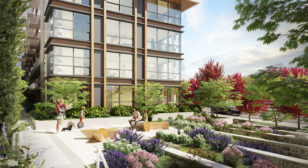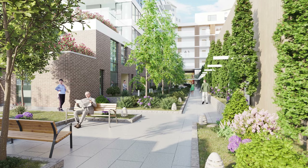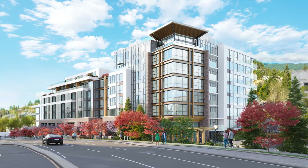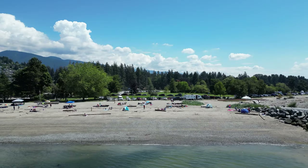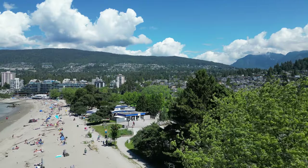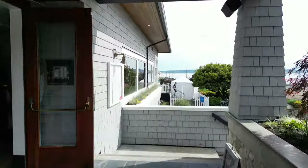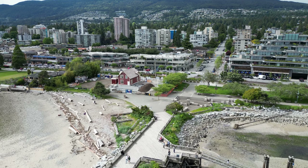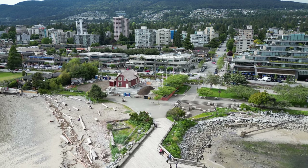Gracefully perched at the entrance to Park Royal, Executive on the Park by the Vancouver-based Executive Group of Companies is a distinctively rare living experience. These 88 one-of-a-kind, one-to-three bedroom homes combine luxury and hospitality with heightened à la carte services, sophisticated design and unwavering quality. Bordered by the sea and mountains, West Vancouver is the Lower Mainland's most coveted community to call home. Life is meaningful, connected and refined at Executive on the Park, a residential opportunity that rarely arises.